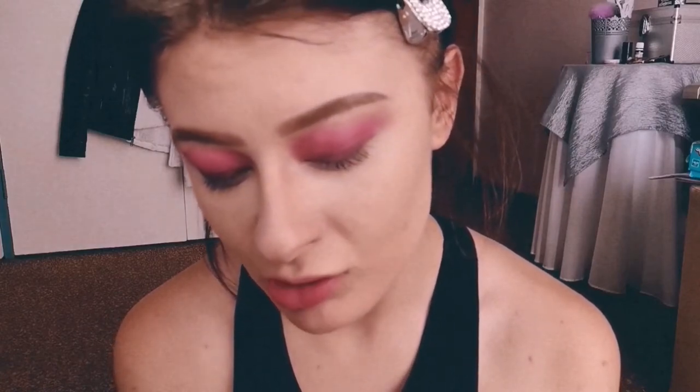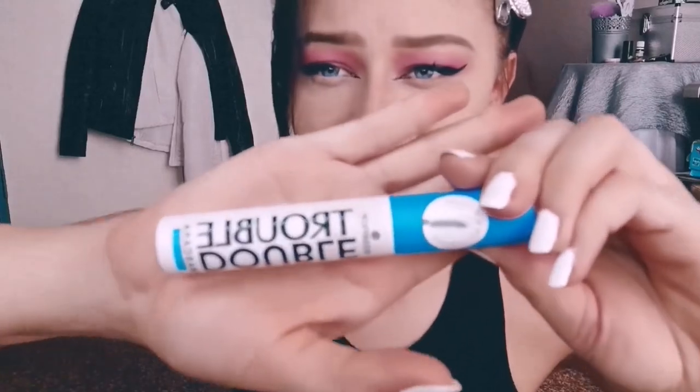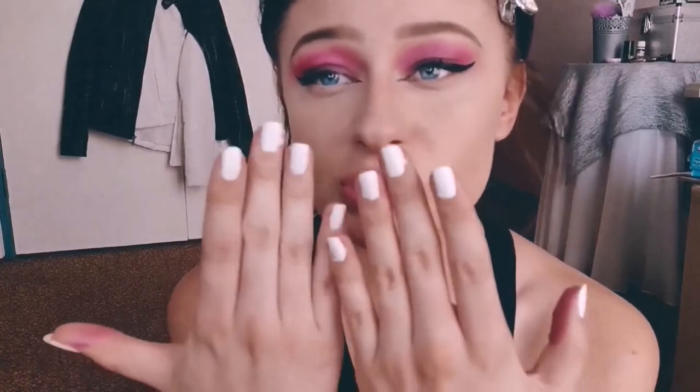I love doing makeup, so eyeliner is a big game-changer for me. I don't know if I can do it on camera but I'm gonna try. I'm just gonna do mascara and maybe highlighter and then I'm done. The mascara I use is Double Trouble by Essence — it looks like this.